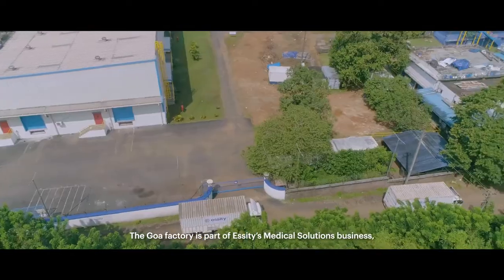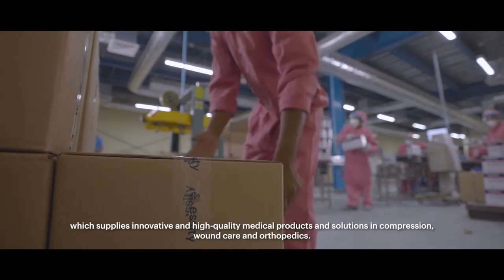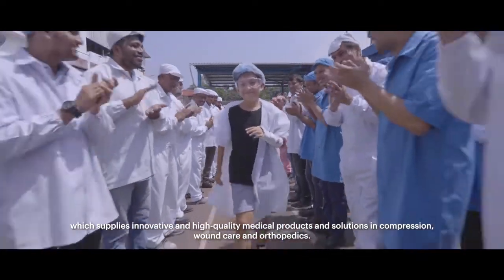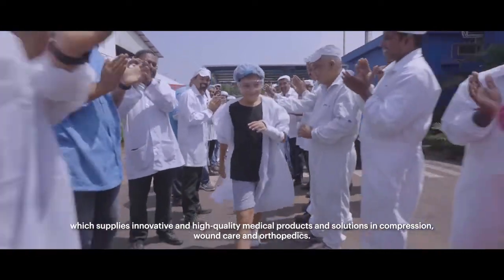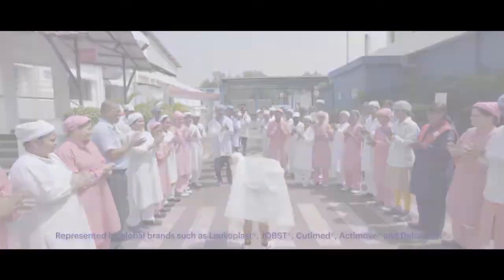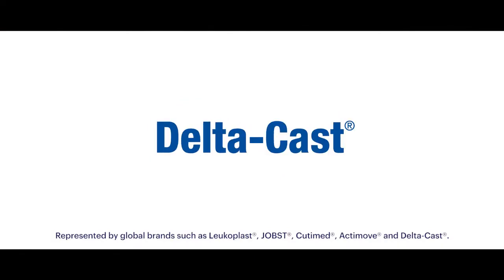The Goa factory is part of SET's medical solutions business, which supplies innovative and high-quality medical products and solutions in compression, wound care and orthopedics — represented by global brands such as Leukoplast, Jobst, Cutimed, Actimove and Deltacost.